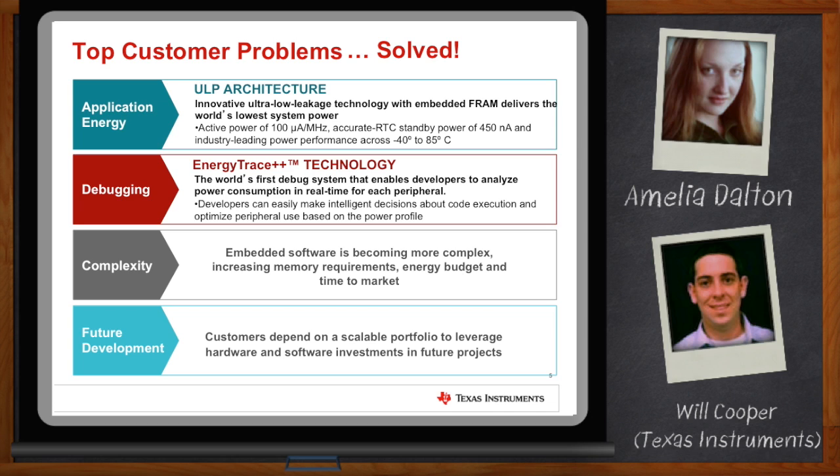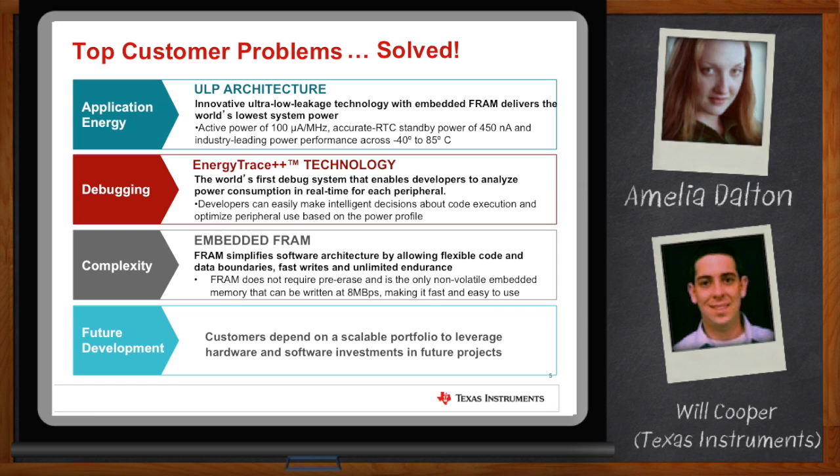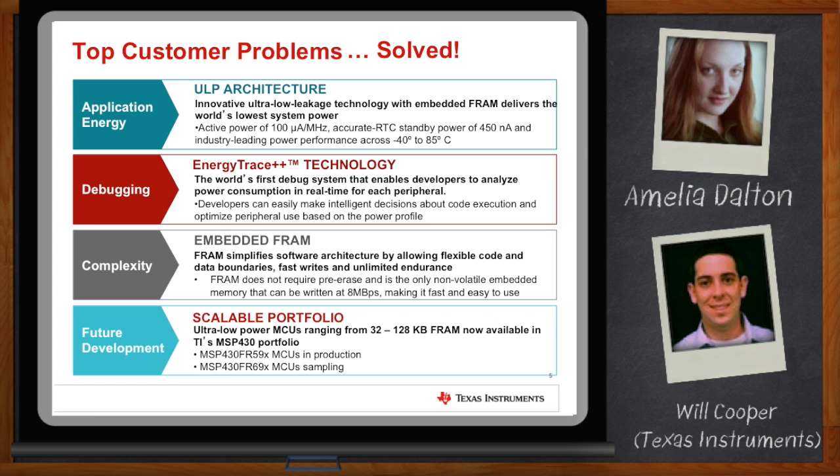We also looked at complexity. A lot of our customers are building many applications and trying to optimize their systems and make sure that their software design does not get harder. With these FRAM devices, we're really trying to give you a simpler architecture. It has flexible code and data boundaries and is simple to write to, just like SRAM. The pre-erasure of memory as well as the non-volatility makes this a great memory technology to get started with. We want to make sure that our customers can move from one device to another and add performance or memory as they need. Right now, we've got almost 100 devices that are orderable from 32 to 128K of FRAM.